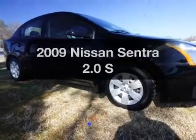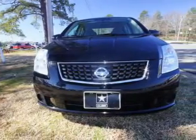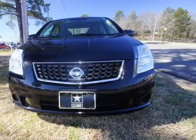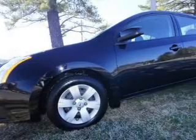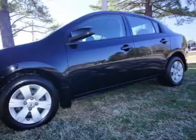Introducing the 2009 Nissan Sentra. Travel the roads in style and comfort in this great vehicle. With an efficient four-cylinder engine, the powertrain includes front-wheel drive that responds smoothly to its automatic transmission.